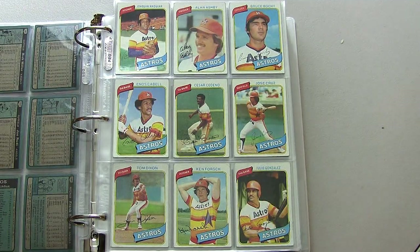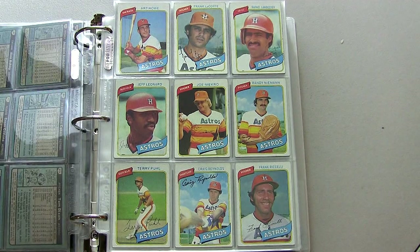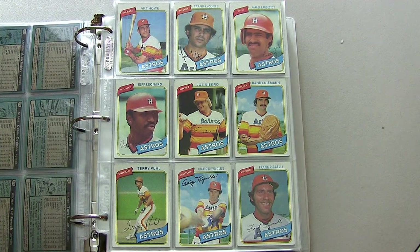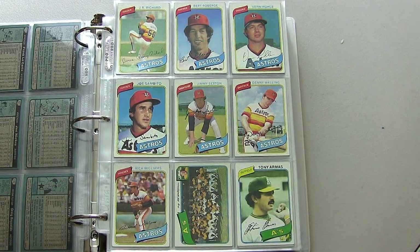Moving into the Astros: Cesar Cedeno, Jose Cruz, Joaquin Andujar, Terry Puhl, Joe Niekro — known for scuffing the ball a few times in his career — and J.R. Richard on the top. J.R. had some great seasons.